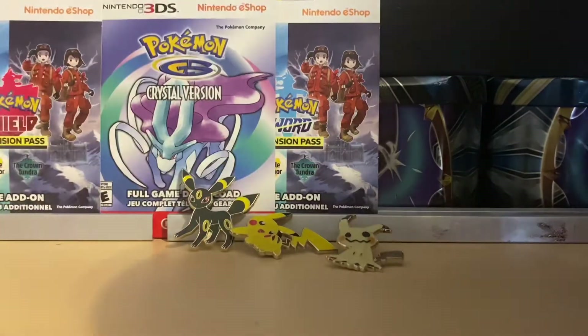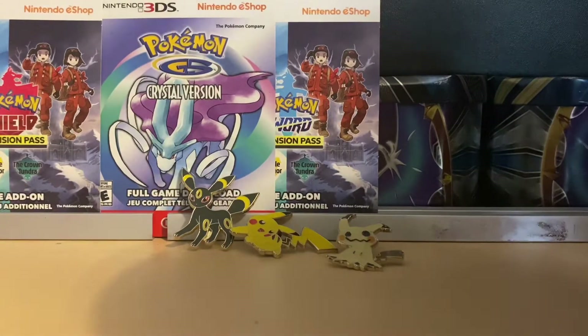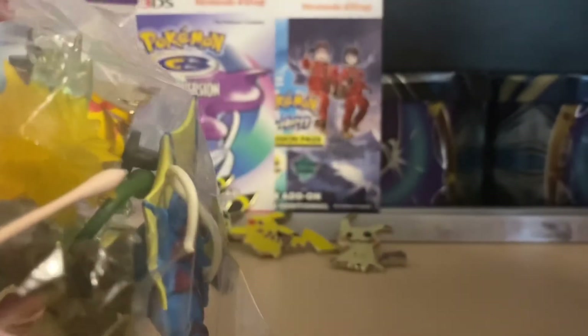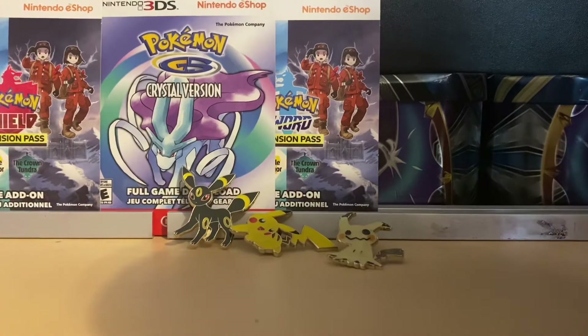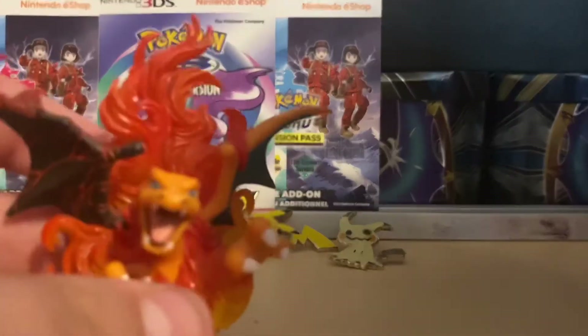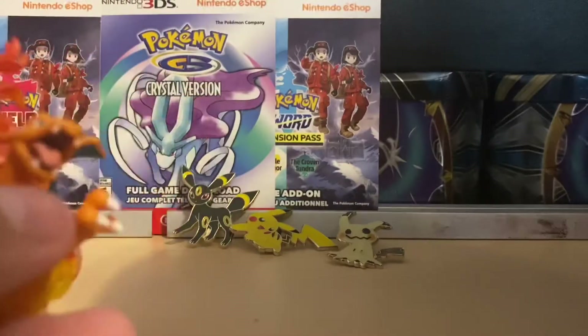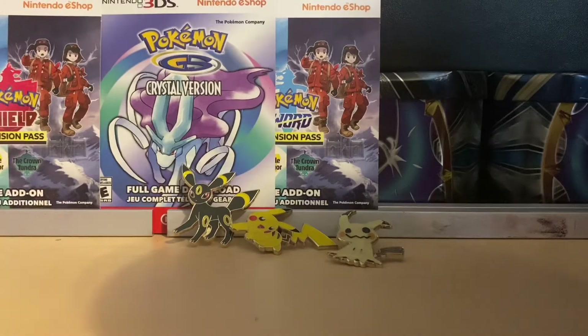That's basically from SM - shout out to him, thank you so much. Next up we got the figures and pins from the second package. First up is Charizard EX - I believe this is where that figure came from - very very nice figurine.